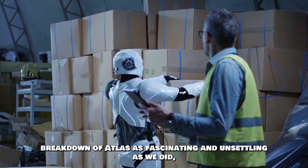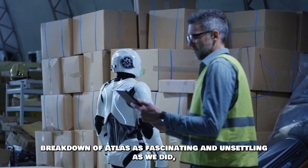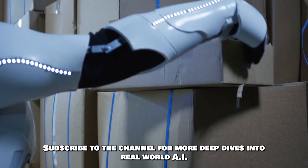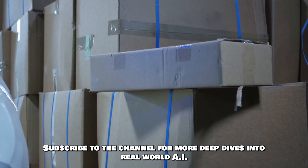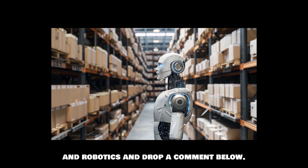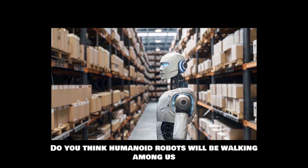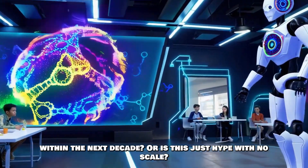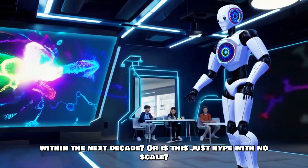If you found this breakdown of Atlas as fascinating and unsettling as we did, make sure to hit that like button and subscribe to the channel for more deep dives into real-world AI and robotics. Drop a comment below — do you think humanoid robots will be walking among us within the next decade, or is this just hype with no scale?